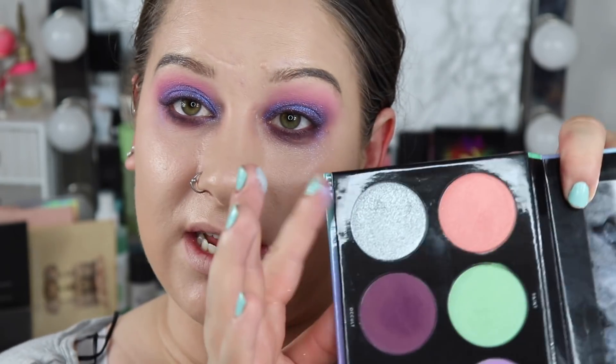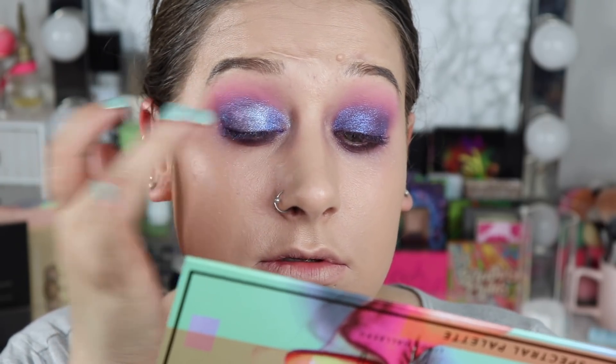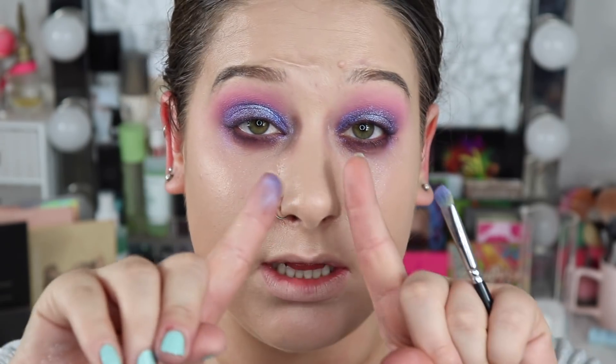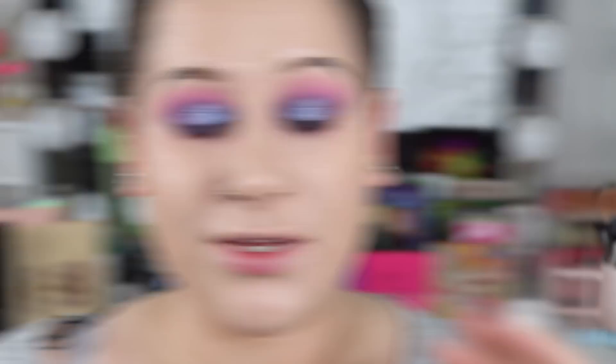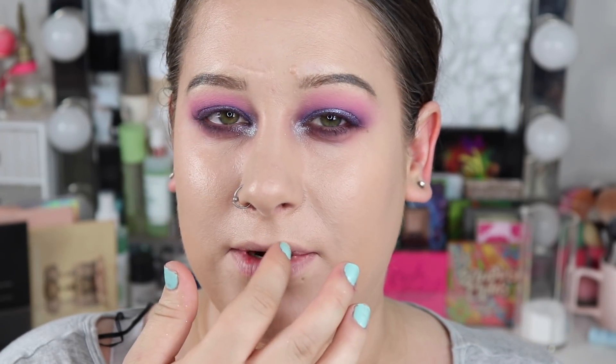Now I'm taking a little bit of the shade 'Illusion' in the center — just a smidge with my finger. I really like this. Now I'm adding a bit more of 'Illusion,' which is the silver, in my inner corner. I'm actually going to use this as my blush and highlight as well, in honor of Linda, because Linda is the queen of multi-using products.